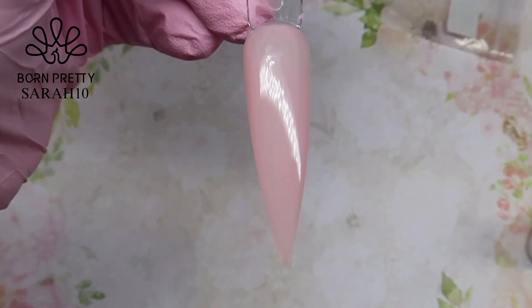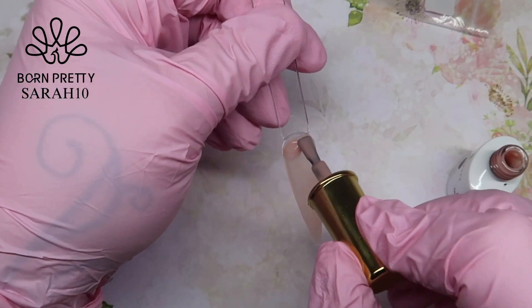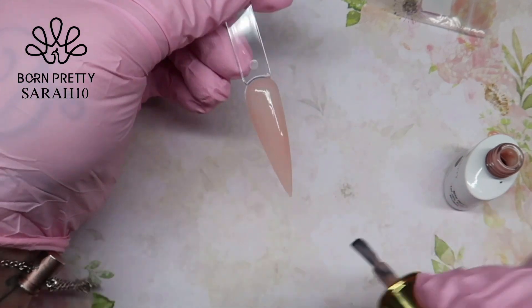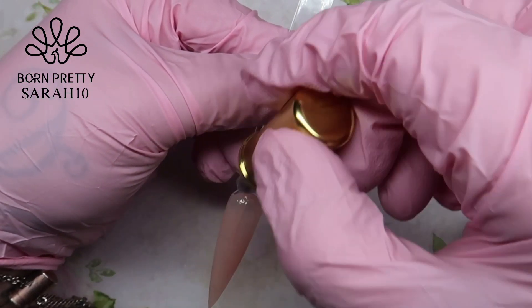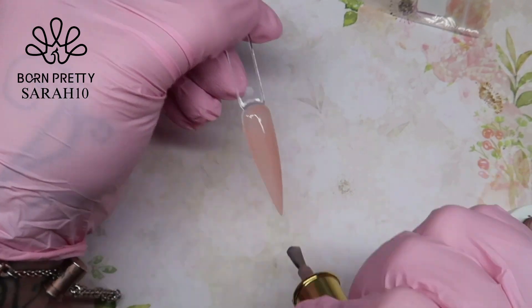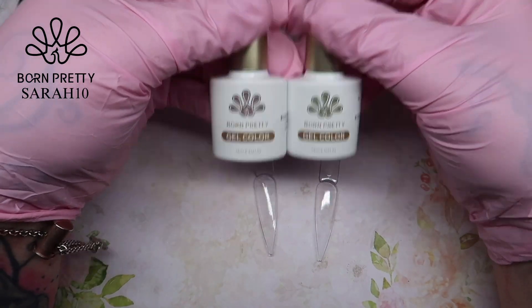I am absolutely in love with these jelly nudes. I think they're great for gel designs, like I said, or even if you just want them as a subtle color. I really like these.